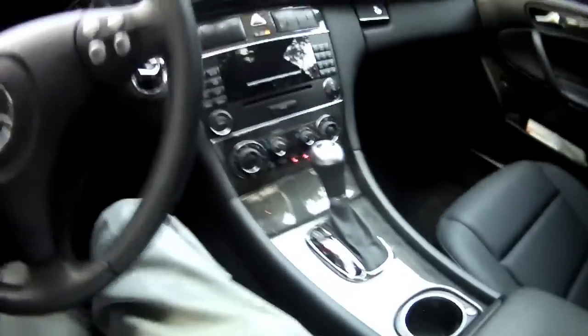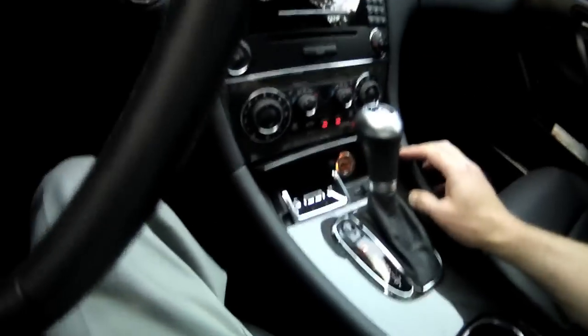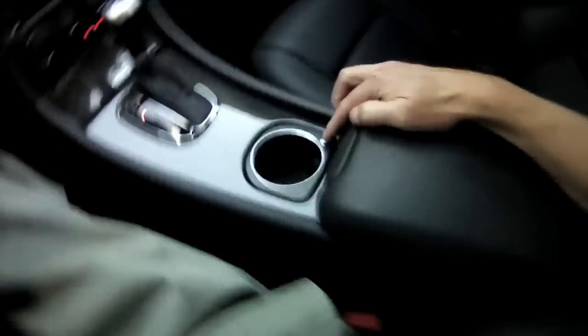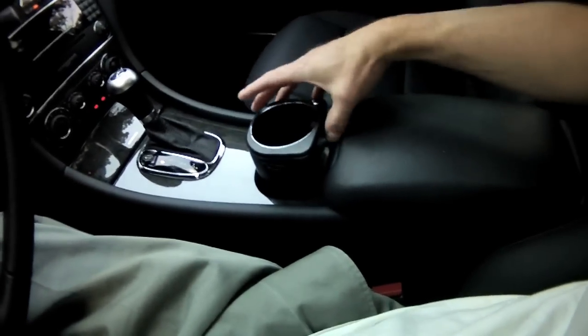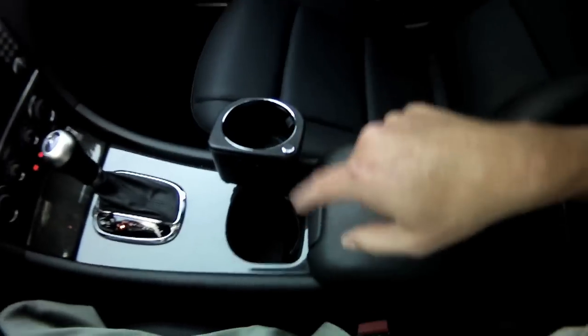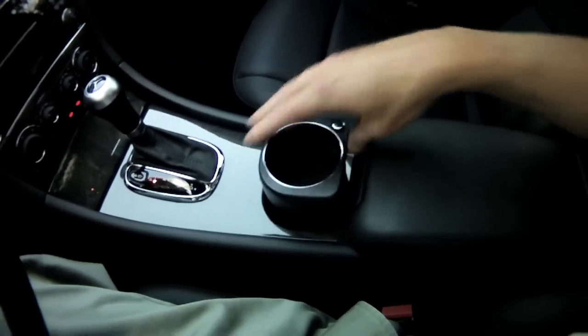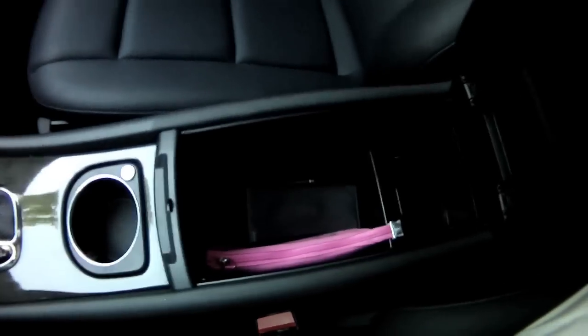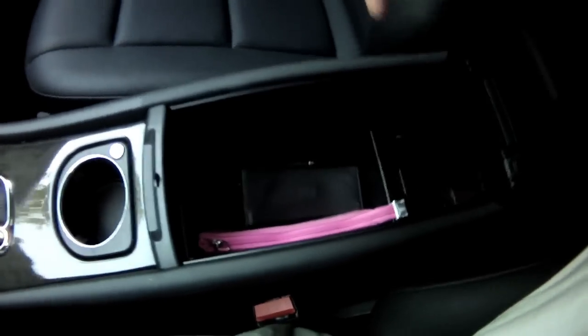There's plenty of room in the back. There's an ashtray compartment that slides out, and cup holders that come up and turn out — two of them. There's a compartment to store stuff in, and you can put a Bluetooth adapter in here to use your phone hands-free.